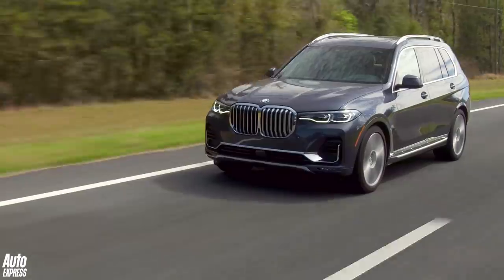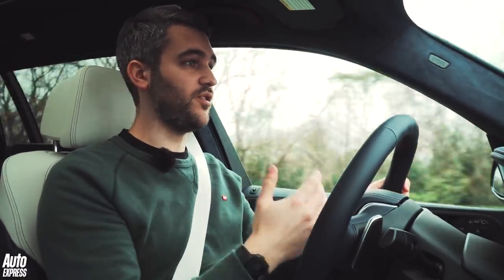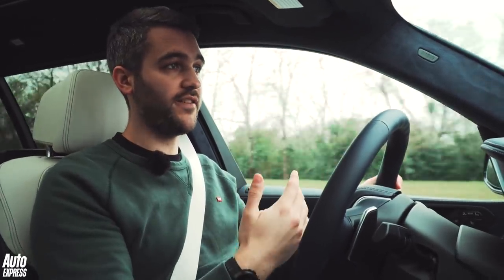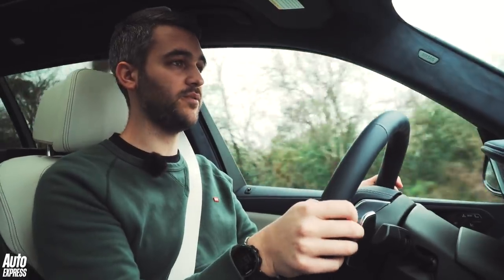With the introduction of the X7, BMW now occupies a broader range of SUVs than near enough any maker on the planet. Depending on your lifestyle choices and your needs, you can choose anything from the very smallest X1 through to the X3 or X5, with the X2, X4 and X6 sitting somewhere in between.